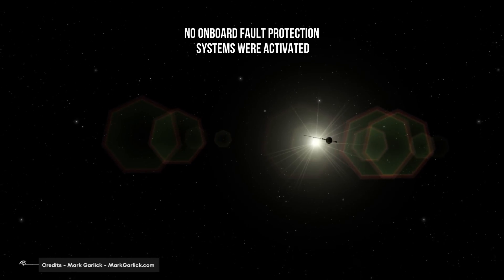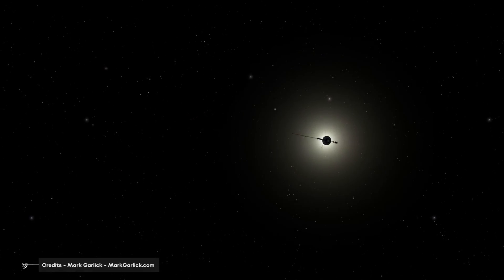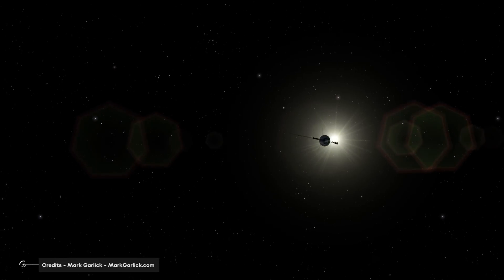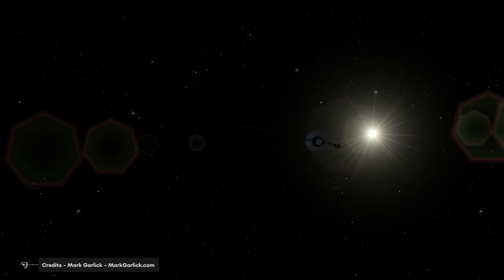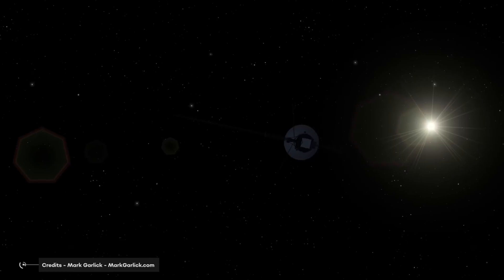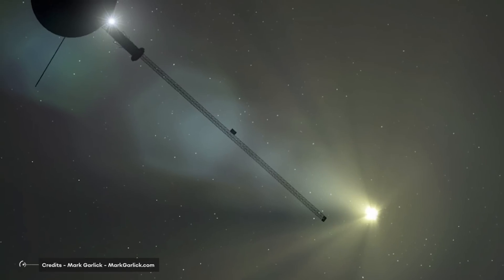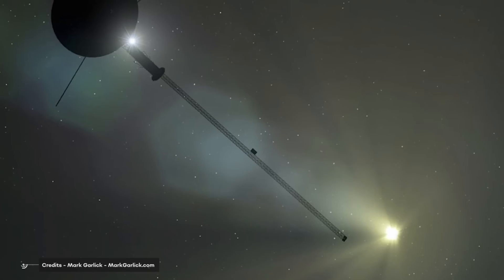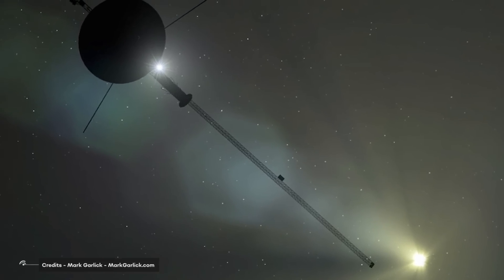No onboard fault protection systems were activated and the spacecraft didn't enter safe mode, which is a state where only essential operations are carried out. Everything seems to be completely fine, except the received data are kind of unphysical. Also, the signal is perfectly fine — it hasn't weakened — and this suggests that the high-gain antenna can still point towards Earth.